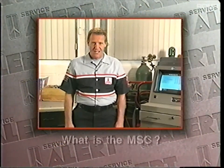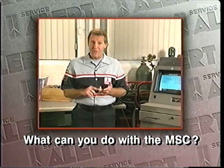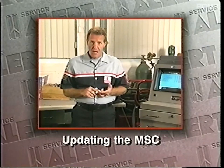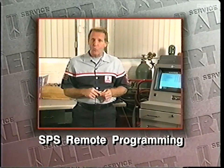Hi, I'm Jim Skopolitas. Here's a quick preview of what we're going to cover today: what is the mass storage cartridge, or MSC; what can you do with the MSC; connecting a TechOne with an MSC to TechLine equipment; updating the MSC and SPS remote programming.